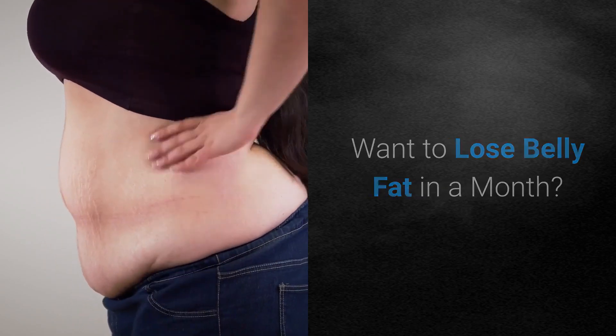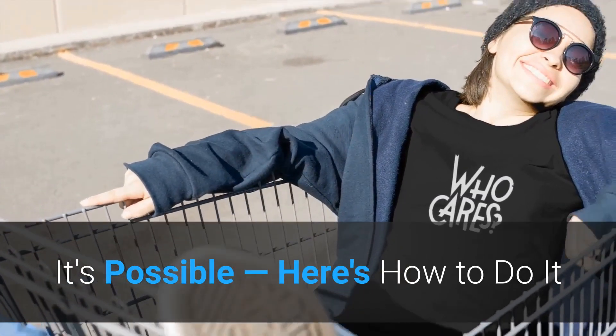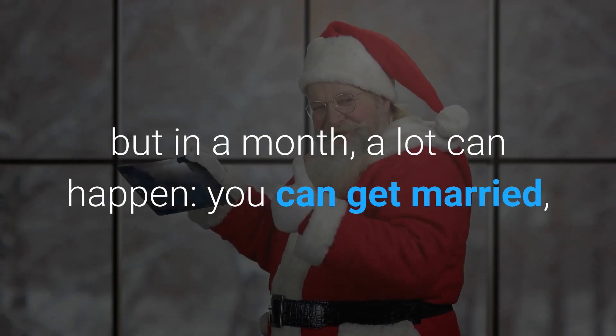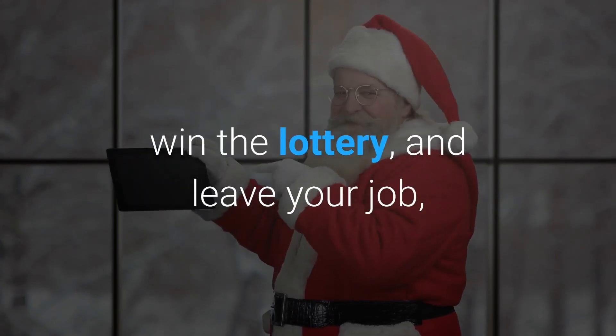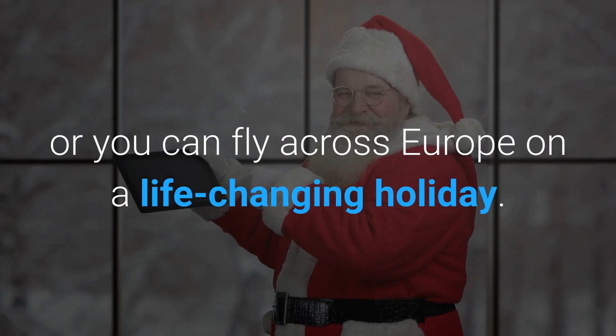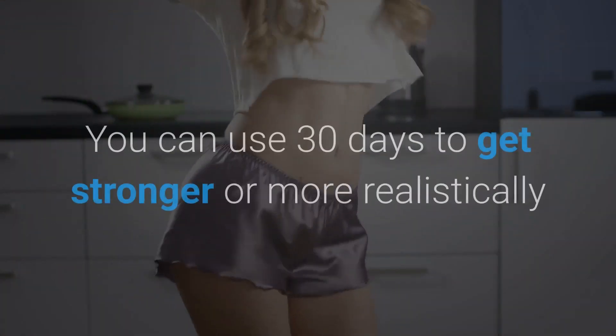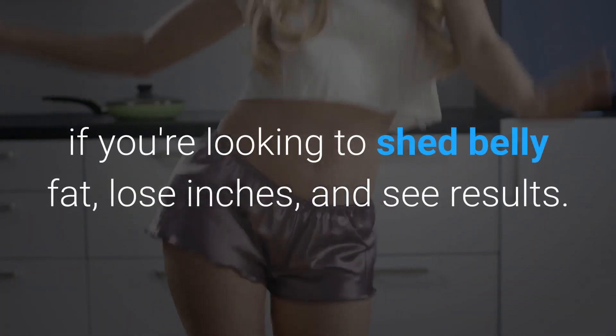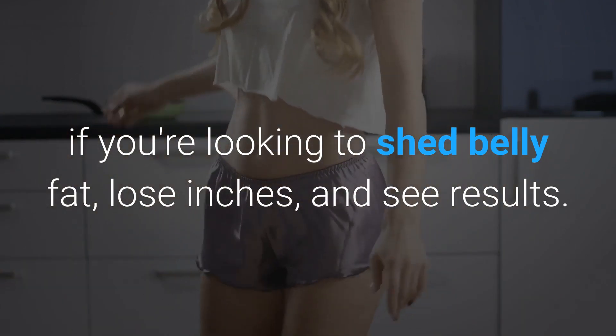Want to lose belly fat in a month? It's possible, here's how to do it. 30 days may not sound like a lot of time, but in a month, a lot can happen — you can get married, win the lottery, and leave your job, or fly across Europe on a life-changing holiday. You can use 30 days to get stronger, or more realistically, if you're looking to shed belly fat, lose inches, and see results.